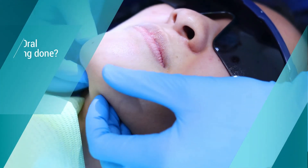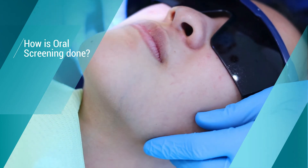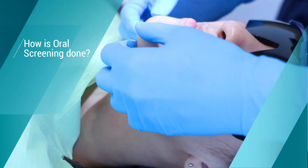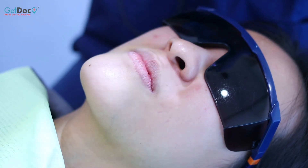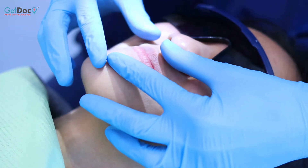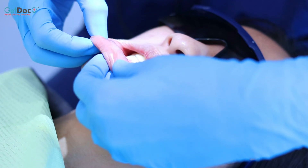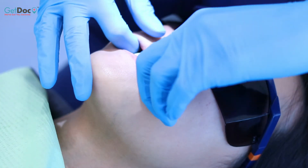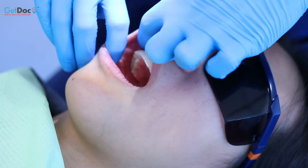We start by examining the lymph nodes. There are many lymph nodes around the jaw, under the jawline, and down the neck. Then we move to looking at the skin around the lips. We will examine the mucosa inside the lips on the upper and the lower, and the mucosa of both cheeks on the right and the left.